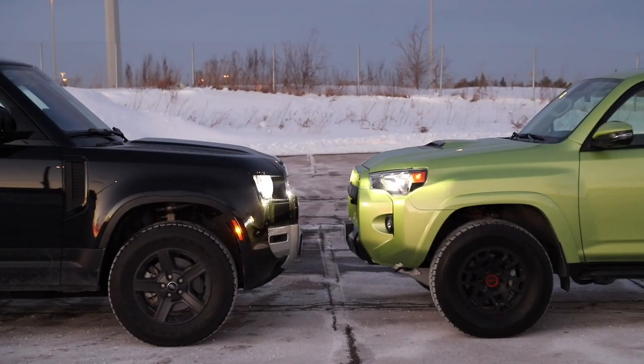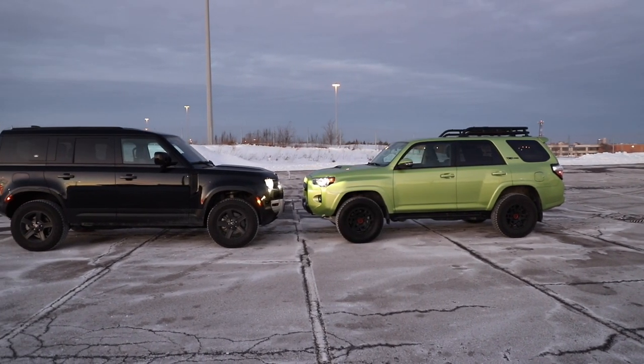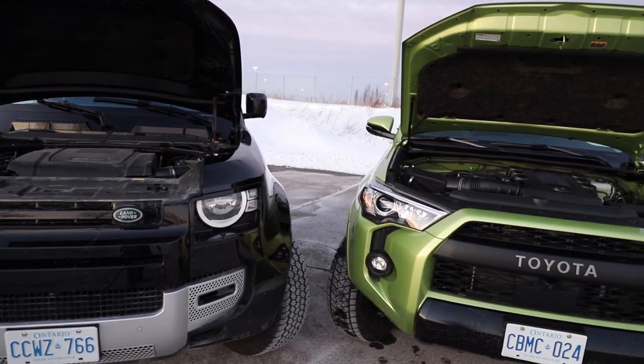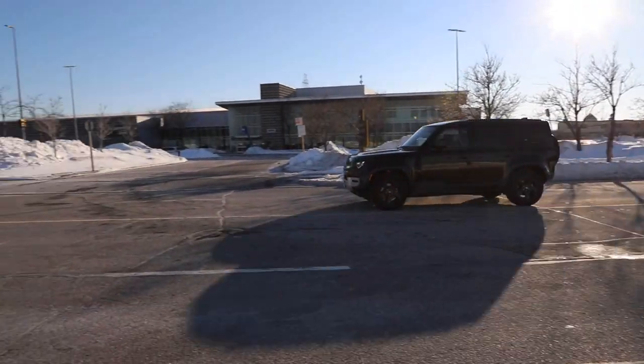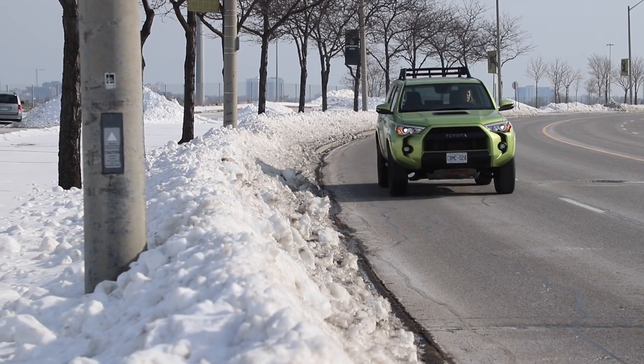I'm Steph, I'm Jay, and this is Modern Motoring. Having a bit of fun with this comparison — probably not very many people at all are going to be cross-shopping a 2022 Toyota 4Runner TRD Pro on a 12-year-old platform with a 2022 Land Rover Defender, which was brand new, hotly anticipated last year, one of the more hotly anticipated vehicles on the market.